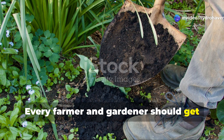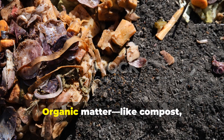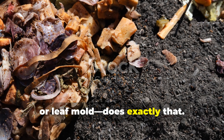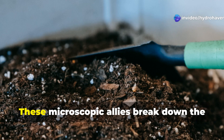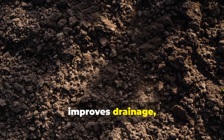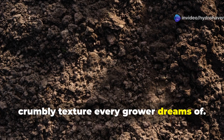Every farmer and gardener should get comfortable with the concept of feeding the soil, not just the plants. Organic matter — like compost, aged manure, or leaf mold — does exactly that. When you add organic material you're introducing a buffet of nutrients and beneficial microbes. These microscopic allies break down the matter into forms your plants can absorb. Plus, it helps with moisture retention, improves drainage, and gives soil that rich, crumbly texture every grower dreams of.